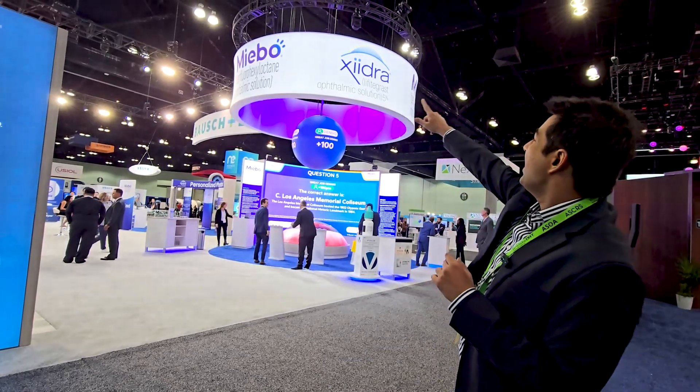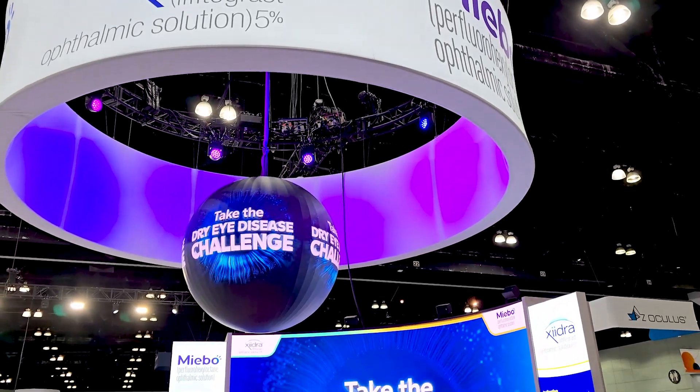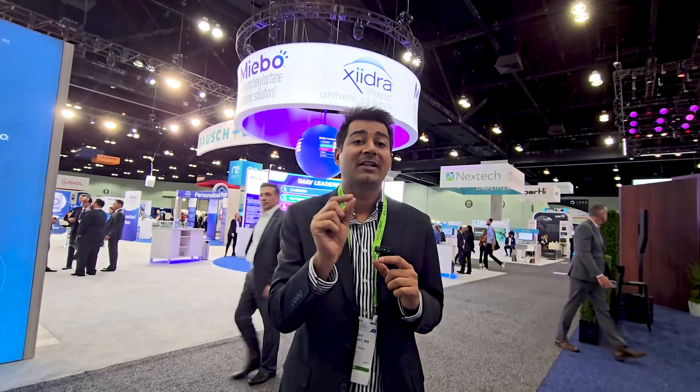We have two new products for dry eye treatments: Meibo and Zedra. There is also a new design — a moisture chamber glasses — that I will show you.